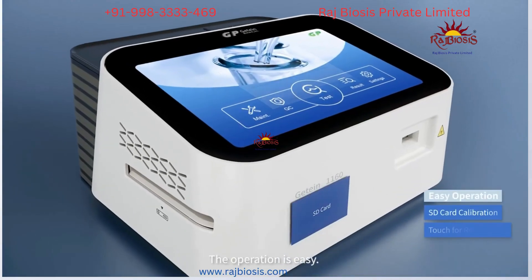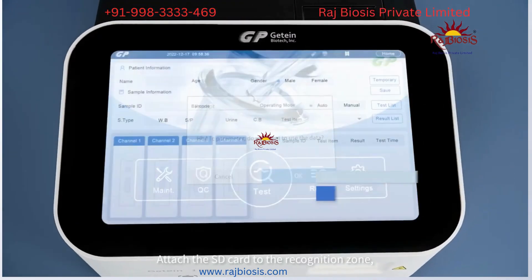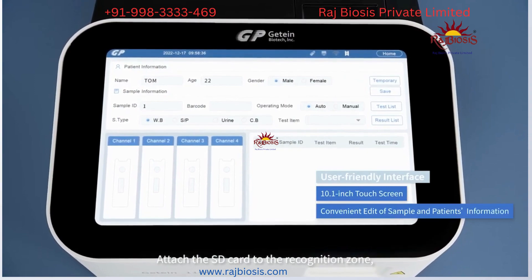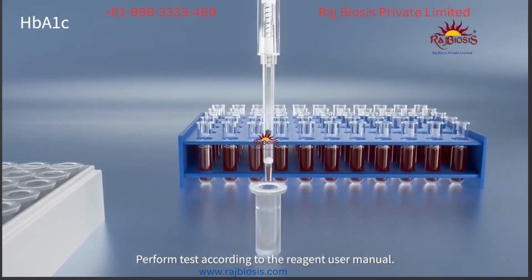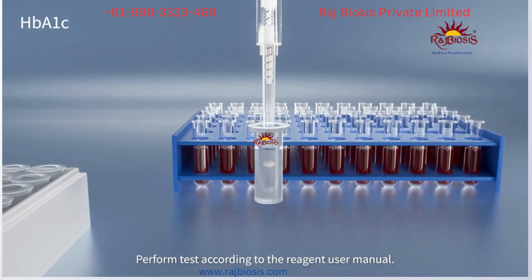The operation is easy. Attach the SD card to the recognition zone. Click OK to import the reagent parameters. Perform the test according to the reagent user manual.